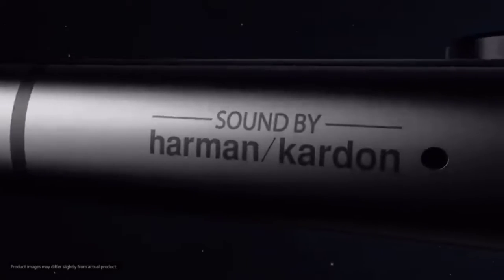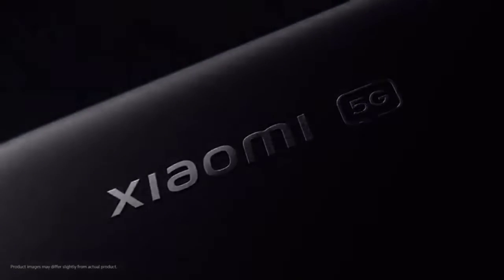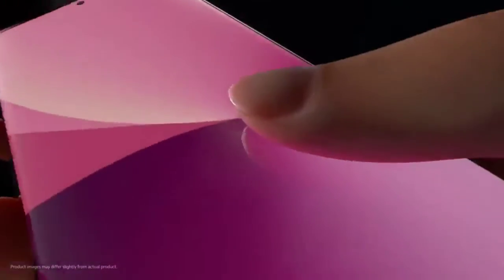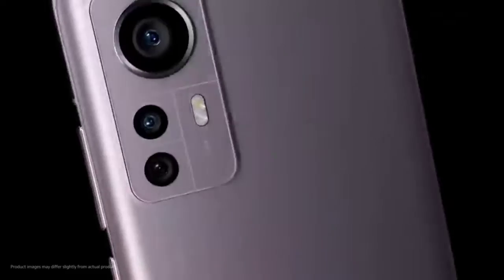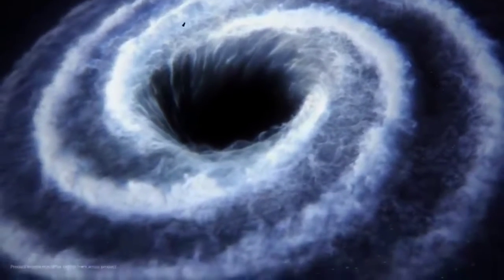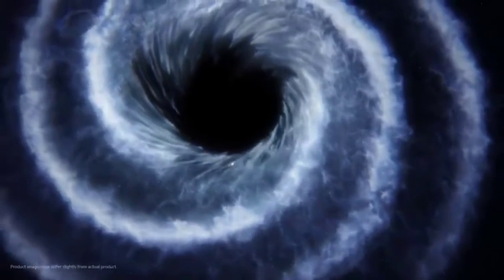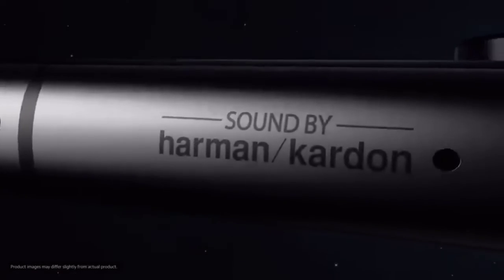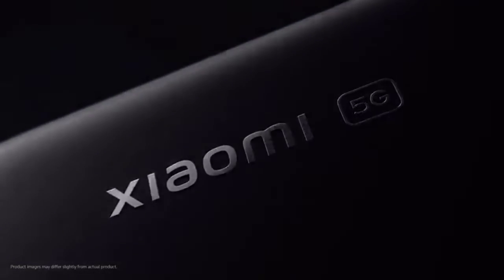This phone has a great camera. It is a value for money phone that you can use as a great value for money option.